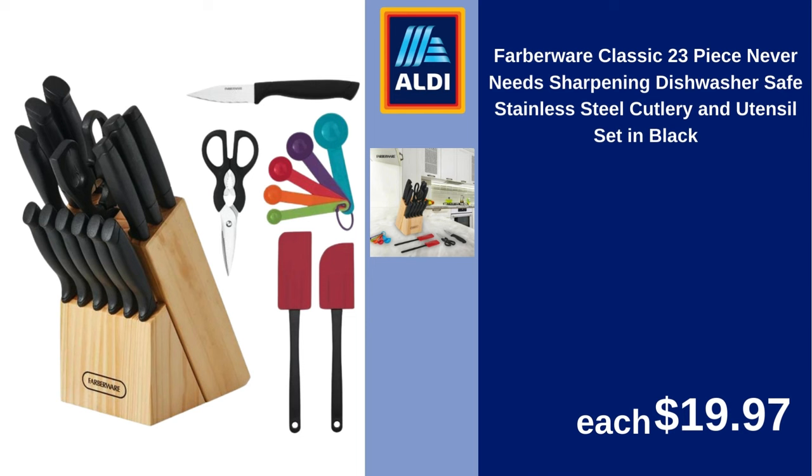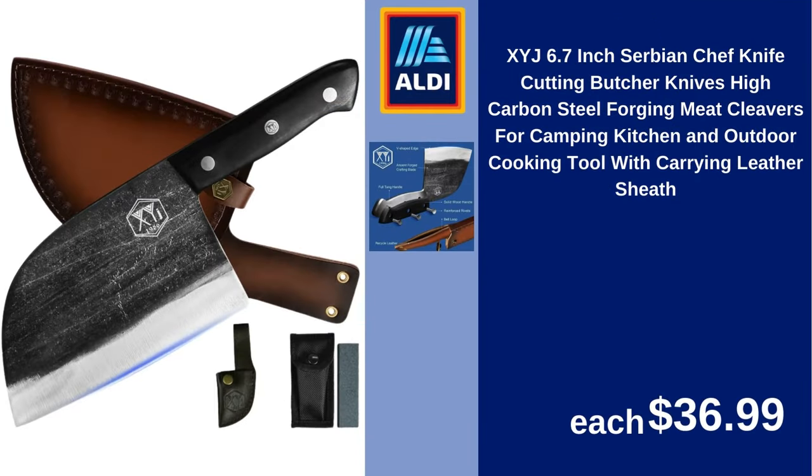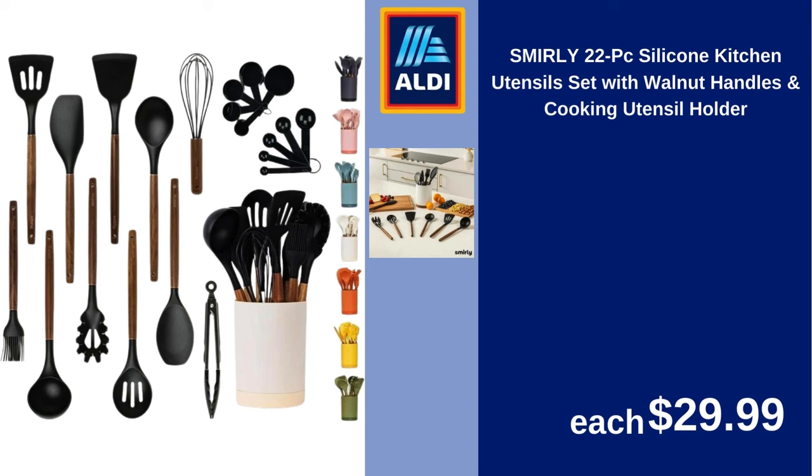Farberware Classic 23-Piece Never Needs Sharpening Dishwasher Safe Stainless Steel Cutlery and Utensil Set in Black $19.97. Luxe Decor Kitchen Butcher Knife Stainless Steel 7-Inch Multi-Purpose, Best for Home Kitchen and Restaurants, Chef Knife Heavy Duty Chopper Meat Cleaver $13.69. XYJ 6.7 Inch Serbian Chef Knife, Cutting Butcher Knives, High Carbon Steel Forging, Meat Cleavers for Camping, Kitchen and Outdoor Cooking Tool with Carrying Leather Sheath $36.99. Smirely 22 PC Silicone Kitchen Utensil Set with Walnut Handles and Cooking Utensil Holder $29.99.